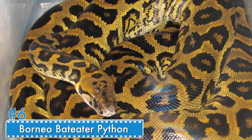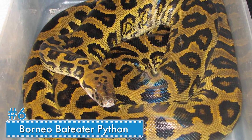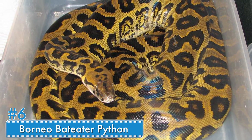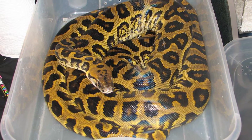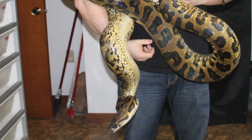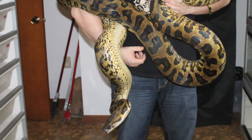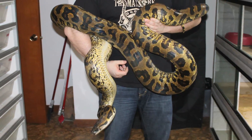Number 6: Borneo Bat-eater Python. This hybrid is a cross between the Burmese python and the reticulated python. The hybrid is over 20 feet long. Humans initiated breeding to create this strong creature out of the two largest snakes in the world. Just like both of the parent species, this hybrid should be handled with extreme caution.